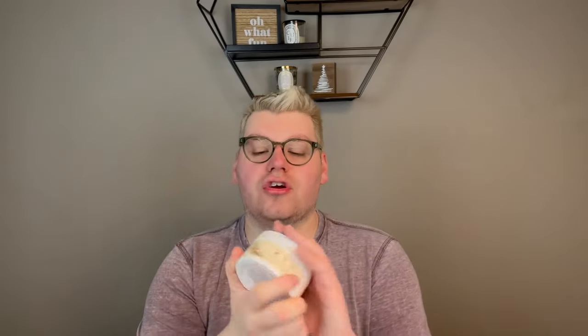I also picked up Warm Vanilla Sugar — every time I smell it, it's just an instant classic, it's nostalgic. Bath and Body Works has only been around since '93, but this scent is really great. I picked up a body butter in Warm Vanilla Sugar — it was the last one in the store. That spun vanilla sugar is beautiful and I'm excited for the body butter when it really gets cold outside.